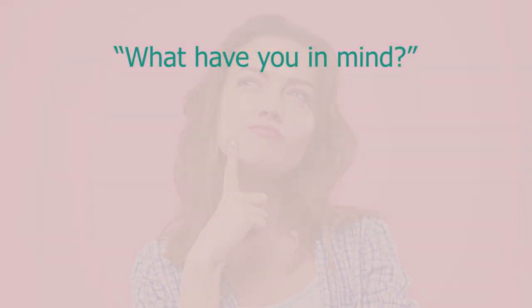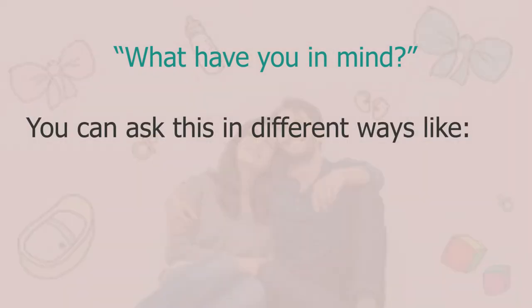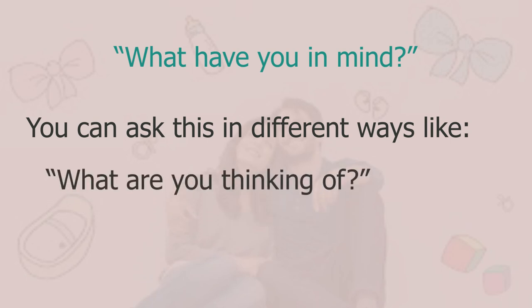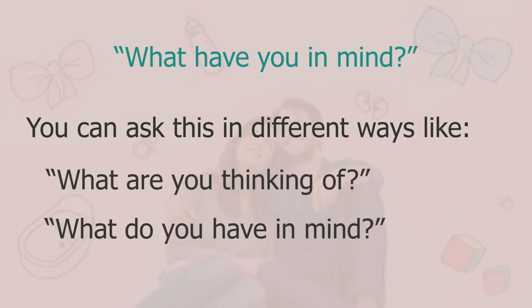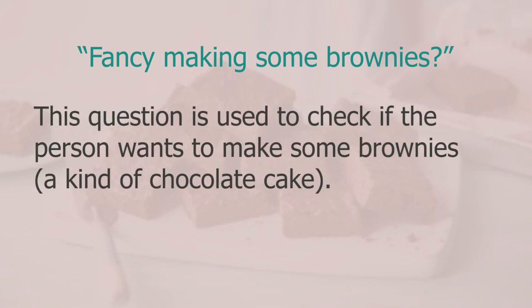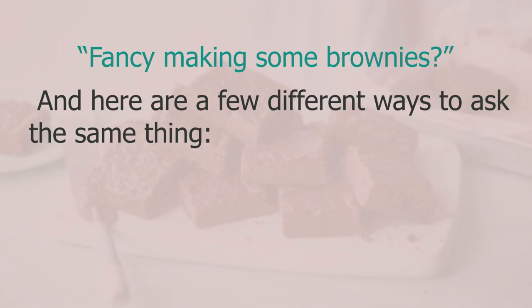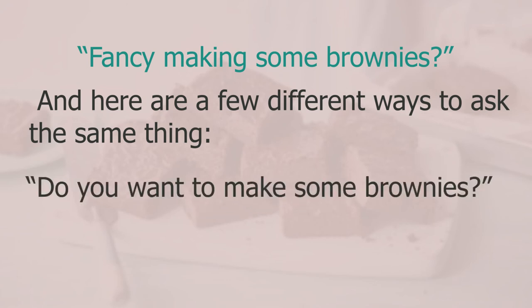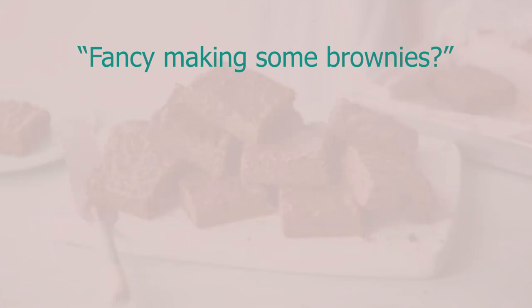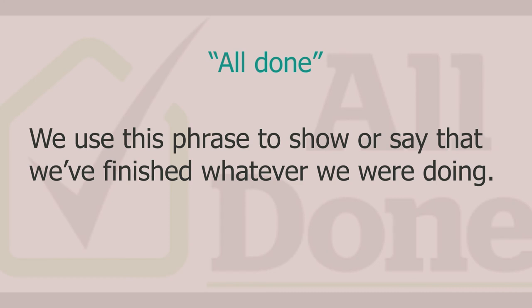Early in the conversation I asked 'what have you in mind?' — used to ask somebody whether they have any plans. Different ways: 'what are you thinking of?' or 'what do you have in mind?' I asked 'fancy making some brownies?' — a kind of chocolate cake — to check if the person wants to do something. Other ways: 'do you want to make some brownies?' or 'would you like to make some brownies?' Then 'all done' — used to show that we've finished what we were doing.